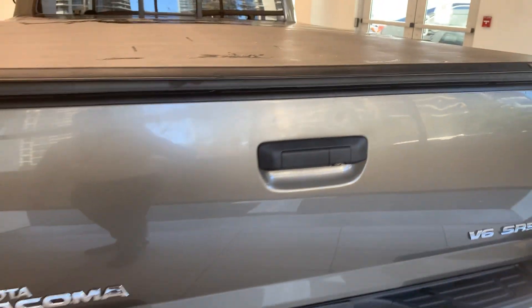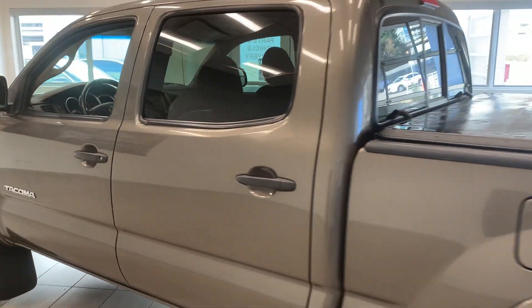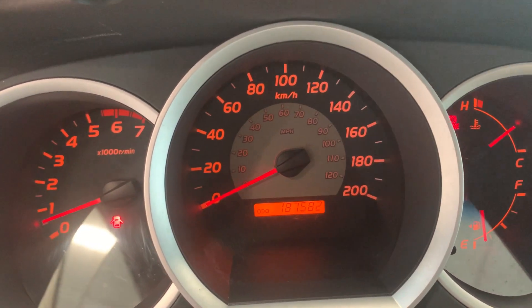Now let's take a look at the inside — comfort fabric seats. And it has only less than 188,000 kilometers on it.